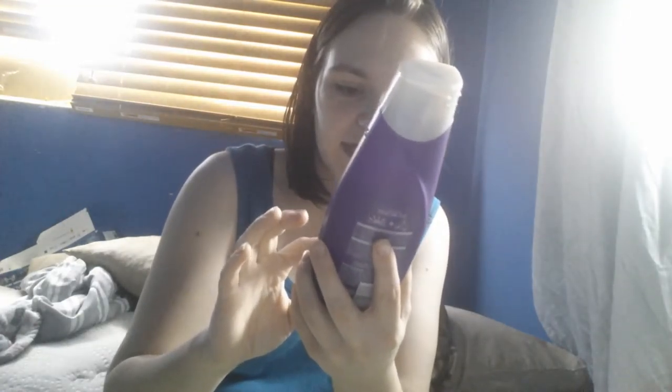Another favorite of mine is my Suave Keratin Infusion Color Care Shampoo. I love this stuff. It works very well in my hair. It doesn't dry my hair out, it moisturizes my hair pretty well, it smells amazing, and it doesn't leave my hair very greasy.